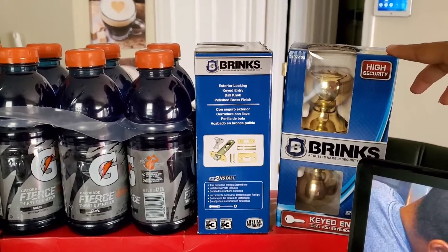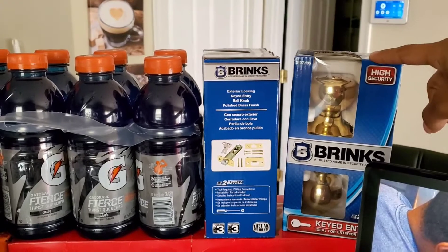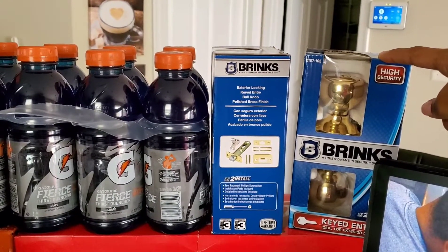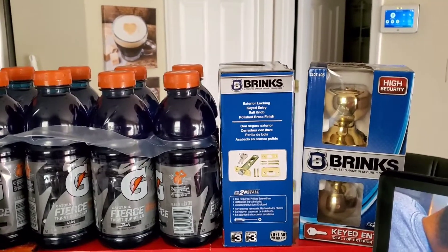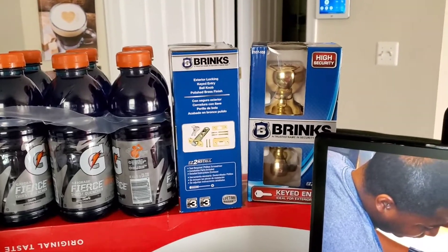Right here I have two of these door systems. They're keyed entries. We're going to be switching out some of the knobs downstairs for our exercise area because we have a lot of fitness equipment in there that we don't want them getting in there and hurting themselves. So we're going to go ahead and switch that out.